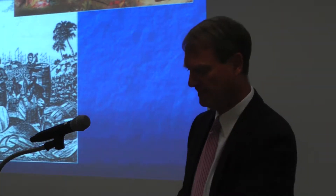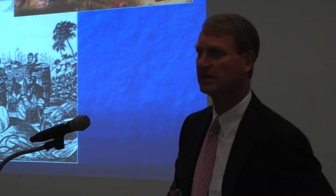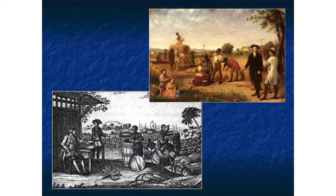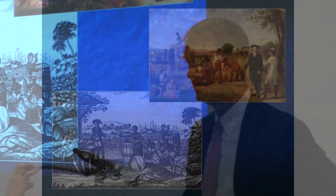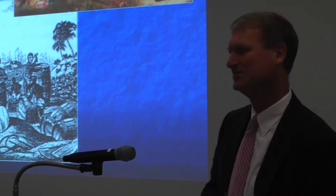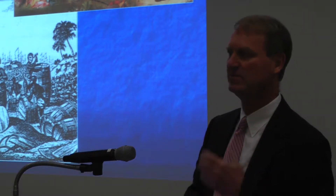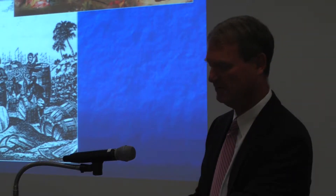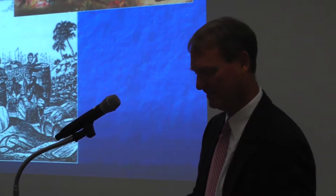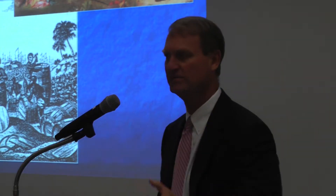Just briefly talking about plantation slavery, we all know that Virginia and Maryland started off as tobacco colonies. Tobacco is a famously labor-intensive activity, which led to the need for a large labor force and, of course, then to the choice of enslaved labor.